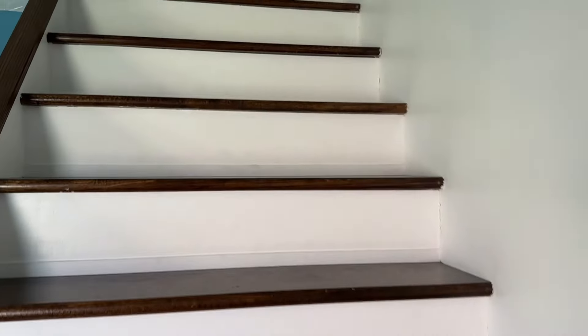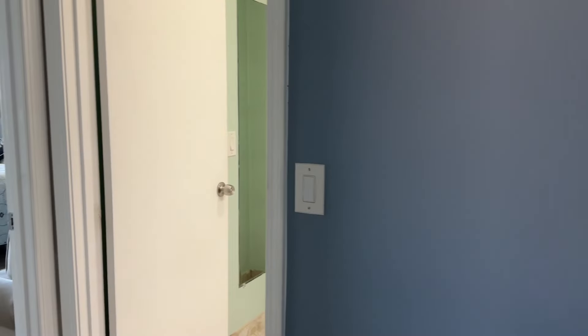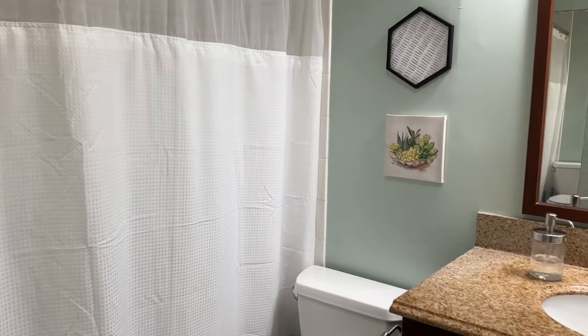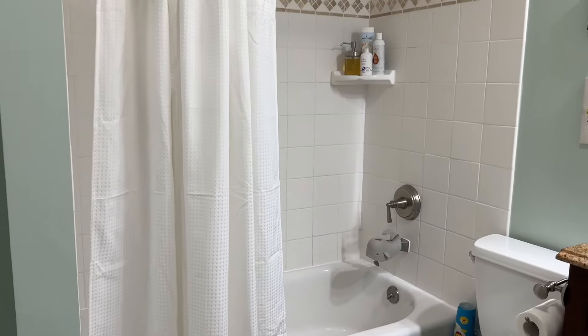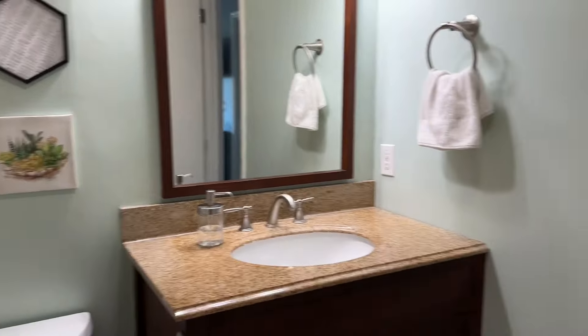Let's go check out the upstairs now. Up the stairs we go. Upstairs, right when you get to the top, you're going to see the full bathroom. This is a shower tub. Great condition, very nice. It's very large.